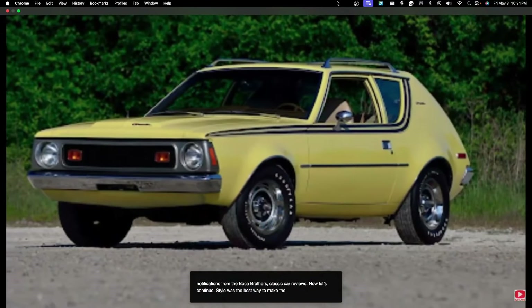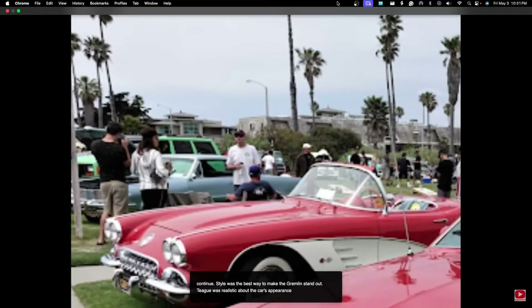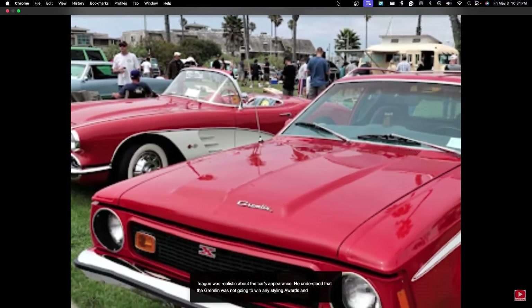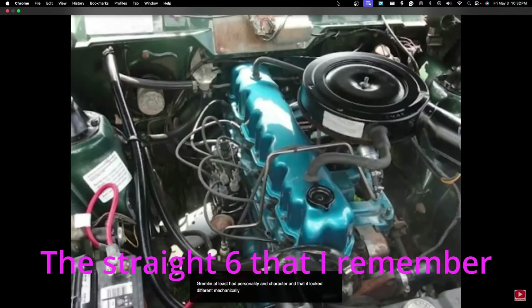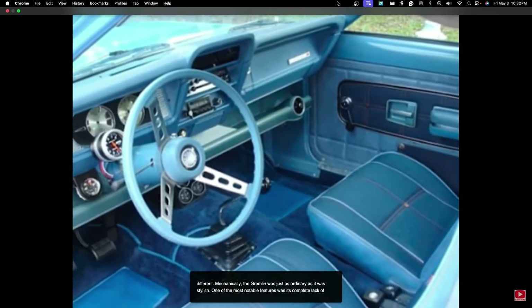Style was the best way to make the Gremlin stand out. Teague was realistic about the car's appearance — he understood that the Gremlin was not going to win any styling awards, but that it at least had personality and character, and that it looked different. Mechanically, the Gremlin was just as ordinary as it was stylish. One of the most notable features was its complete lack of technical innovations.